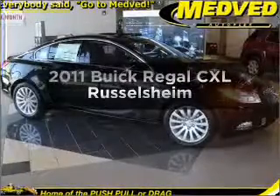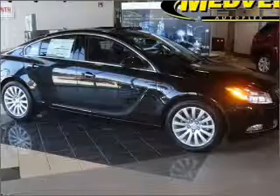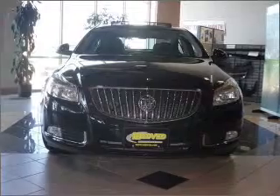Check out this 2011 Buick Regal. If you're looking for an automobile with great attributes, look no further. With an efficient four-cylinder engine that responds smoothly to its six-speed automatic transmission.